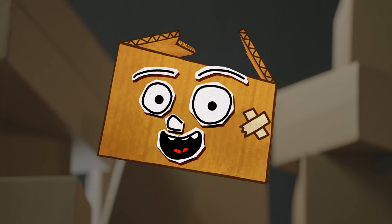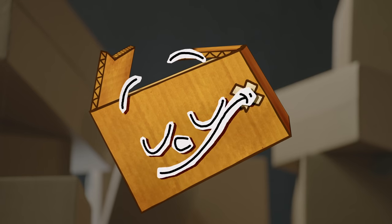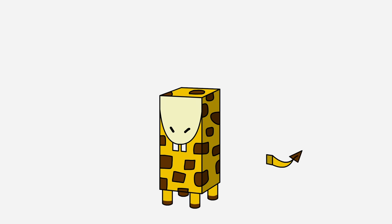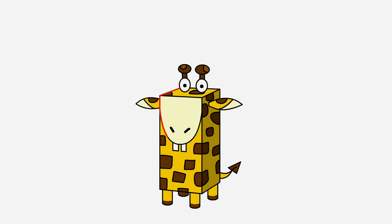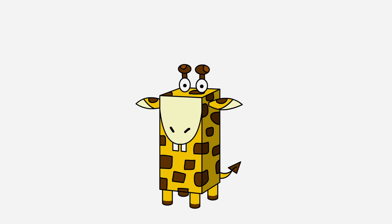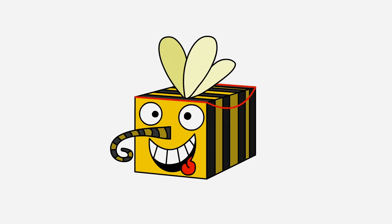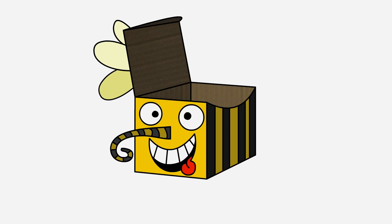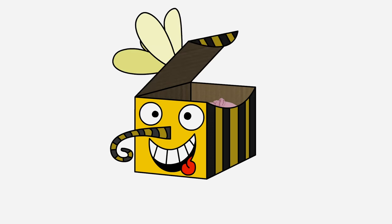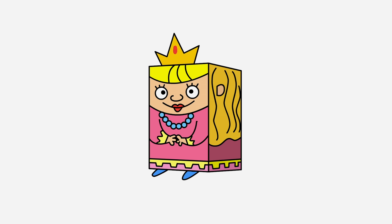I just wanted to say that you can use the same techniques to make other cool gift boxes, such as this giraffe box, or this princess gift box.